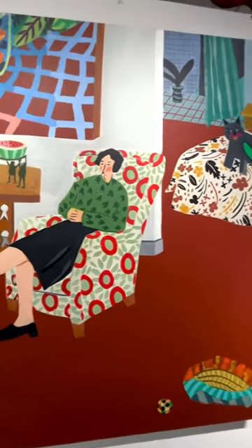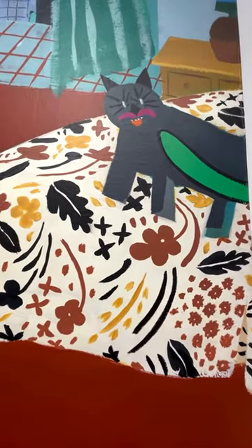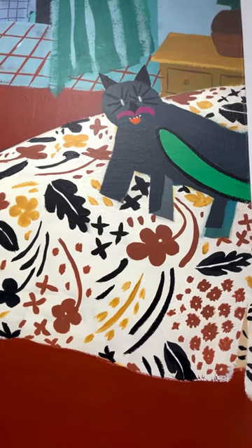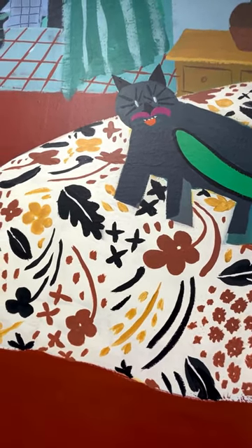My Matisse chair. The cat is from a graphics cover done by Henrik Tomaszewski, the founder of the Polish Poster School. And the coverlet is a Marimekko.